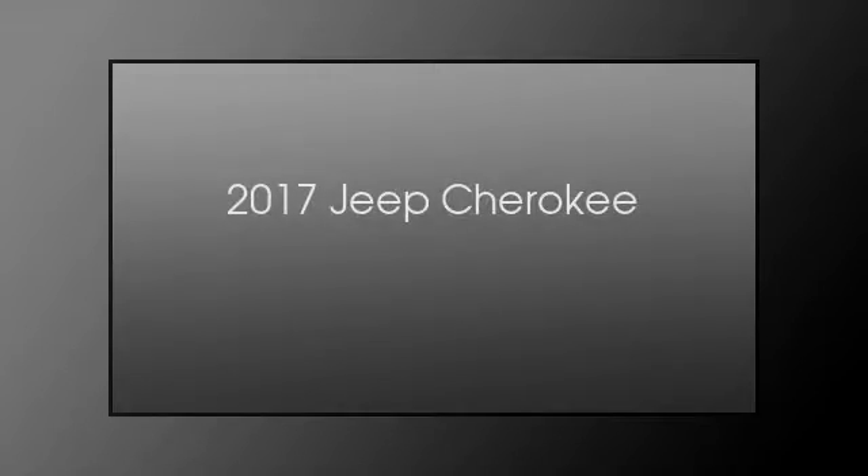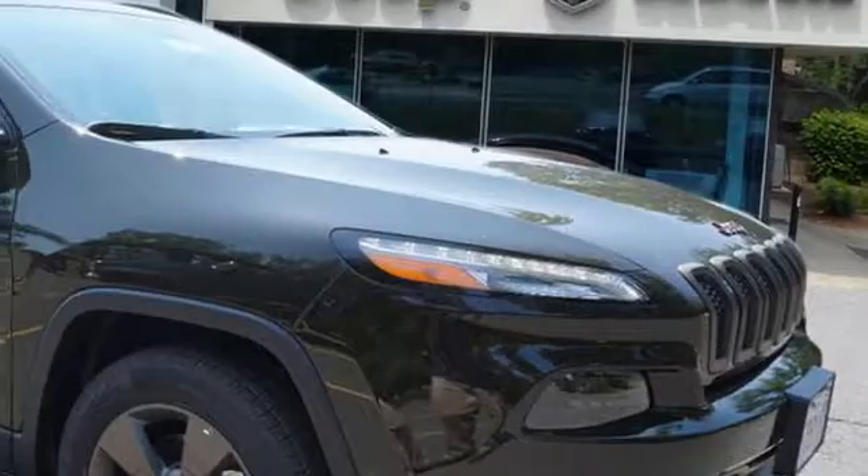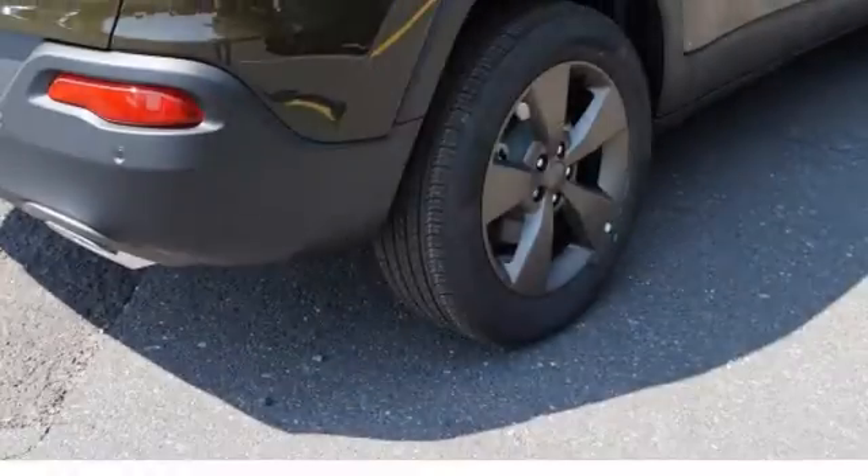This is a 2017 Jeep Cherokee. This SUV has an automatic transmission and a 3.2-liter engine.